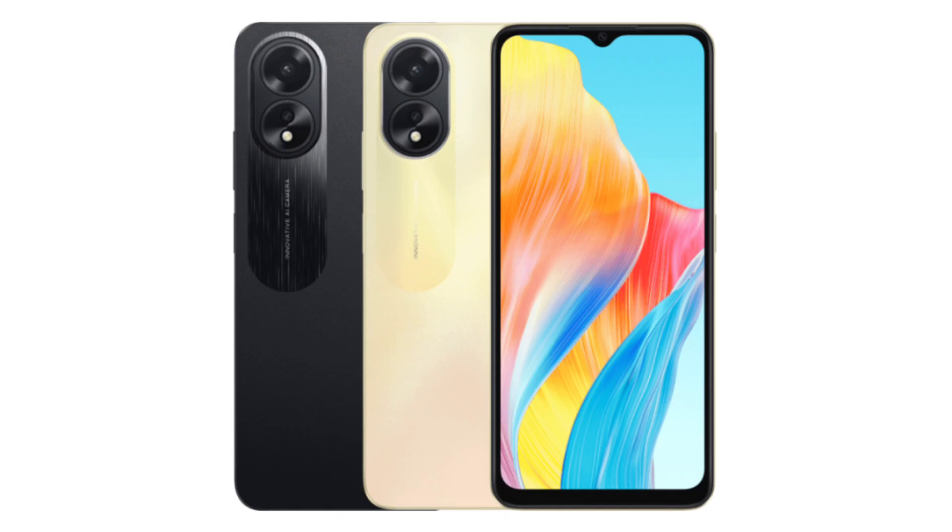The A38 is powered by the Helio G85 chipset, 4GB of RAM, and a 5000mAh battery with 33W Super VOOC fast charging.